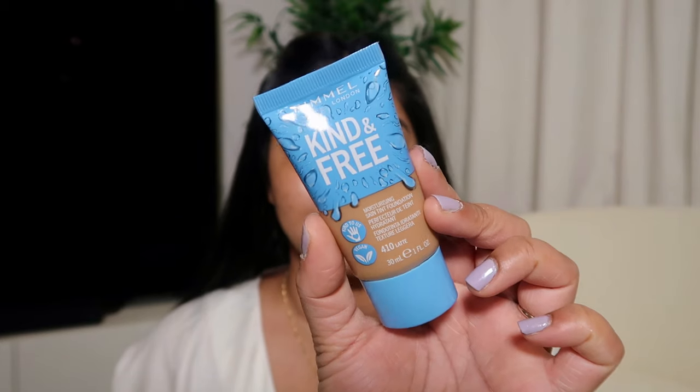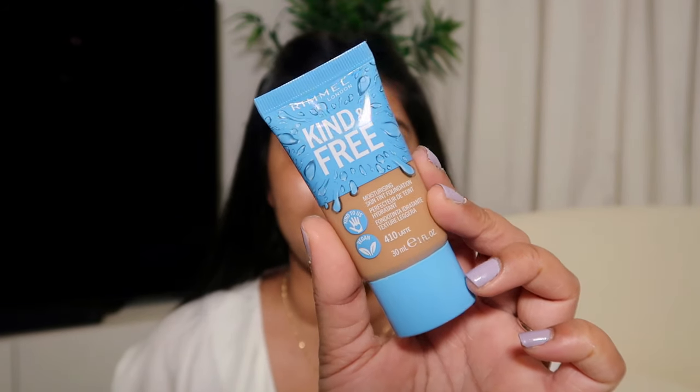I've prepped my skin and my face is ready for foundation. This is what the foundation looks like and I got the shade 410 Latte. You do get the standard amount of 30ml in there. I'm just on the Rimmel website looking at the amount of shades they have — there's only 12 shades. That definitely stood out to me when I was trying to colour match. I think I got just about lucky with the shade, but they definitely need more shades for sure.